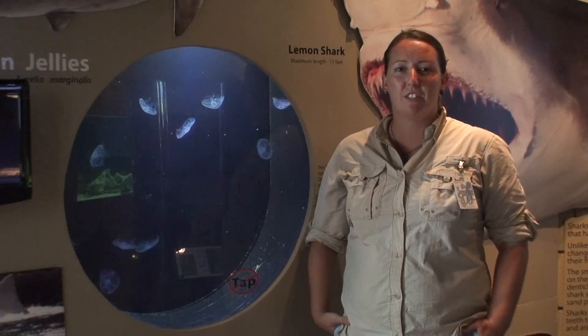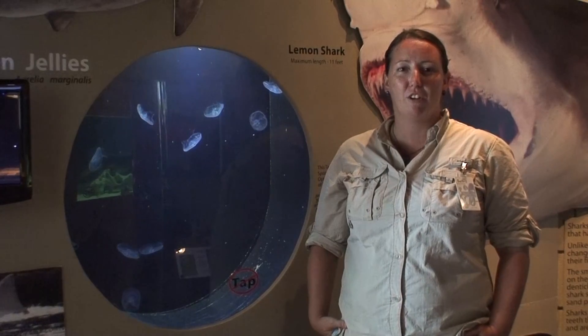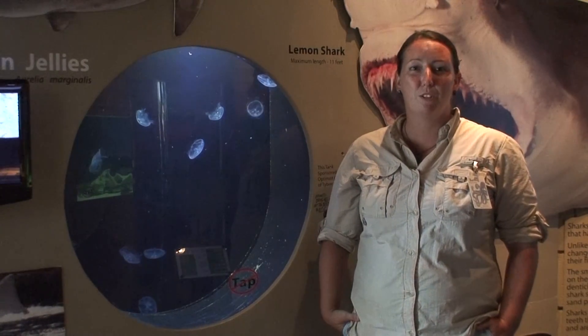My name is Beth Palmer, I'm the Program Director here at the Tybee Island Marine Science Center, and we're here talking about sea jellies from our coast and what you do if you happen to run into one and get stung.